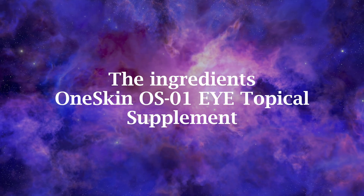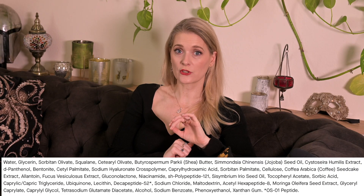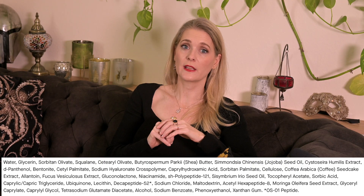Other than the Dicapeptide 52 we already talked about, there are two additional peptides in the formula: SH-polypeptide 121, claiming to stimulate collagen production, and Acetyl-hexapeptide 8, also known as Argireline, aiming to relax muscles and reduce the appearance of expression lines. The initially rich feeling is most likely due to Shea butter, squalane, and different oils. You'll also find glycerin and hyaluronic acid as humectants, Panthenol for soothing, Niacinamide for its many benefits, a few plant extracts with coffee extract worth mentioning, and Ubiquinone or Coenzyme Q10 for additional antioxidant properties.